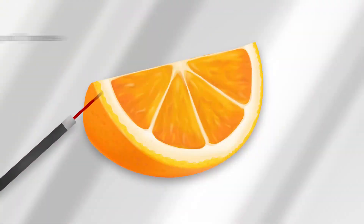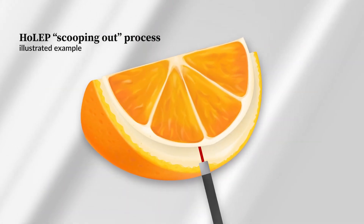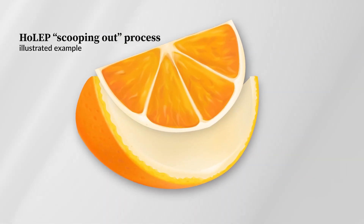We don't have to make any incisions. There's actually a natural space between the different zones of the prostate. Imagine it like an orange or an avocado, where we're peeling between those zones to take out all the blocking prostate tissue.